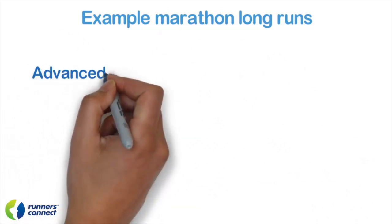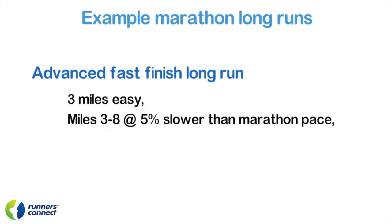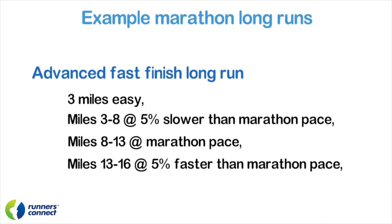We can make this more advanced by increasing the time run at marathon pace — I call this the advanced fast finish long run. Start with 3 miles at easy pace to warm up. From miles 3 to 8 — about 5 miles — target a pace that is 5% slower than marathon pace, which is usually about 15 seconds slower. Not quite hard, but challenging. Miles 8 through 13 should be run at marathon pace, practicing locking into that pace as legs get tired and teaching your body to burn fat as glycogen depletes. Then miles 13 through 16 — 3 miles — should be 3 to 5% faster than marathon pace, about 10 seconds per mile faster than goal pace, which will be very difficult. Run the last mile or two easy as a cool down.